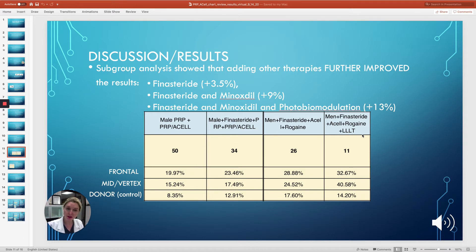Subgroup analysis was very interesting. It showed that adding additional therapies further improved the results even on top of what the PRP was doing. If we had our original 50 patients getting about a 20% improvement with the ACell, adding finasteride added an additional 3.5%. Adding finasteride and Rogaine gave an additional 9% improvement. And adding low-level light therapy on top of all of those gave an additional 13% improvement — very interesting results.